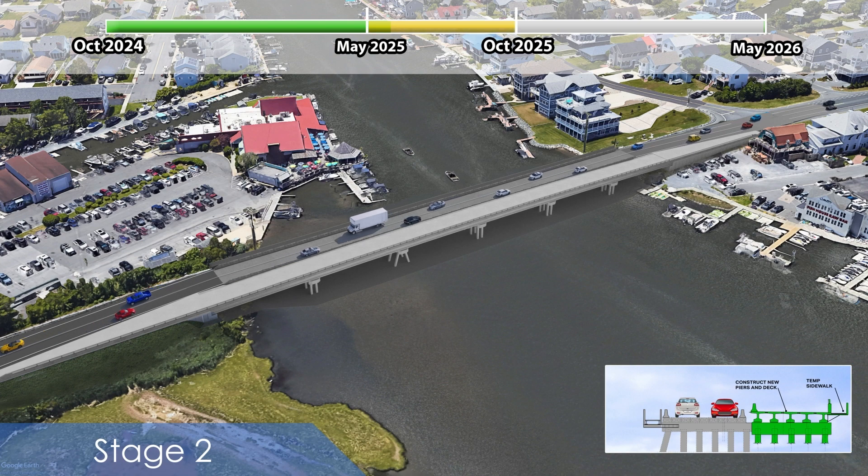During the summer months, two lanes of traffic and one sidewalk will be maintained at all times and no impacts to adjacent properties are anticipated. During this time, utility relocations and some minor construction efforts may be completed in preparation for the next stage of construction.